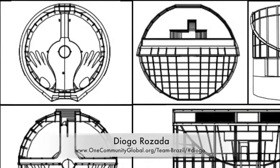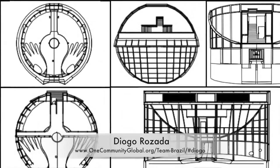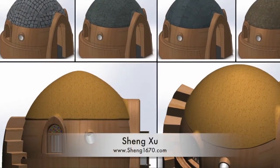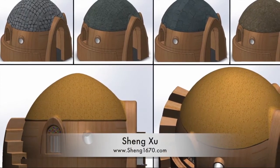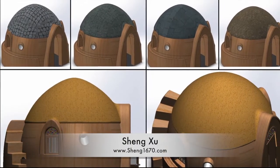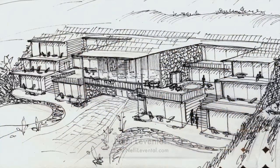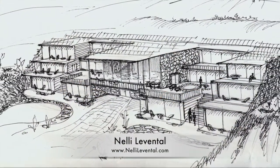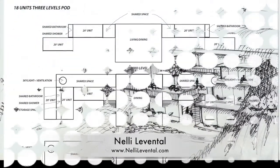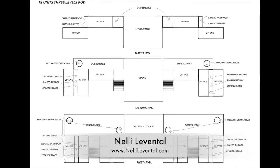Jogo Rosada, civil engineering student specializing in hydraulics, completed the first draft of the earthbag village tropical atrium in AutoCAD. Sheng Shu, mechanical design engineer, finished his fifth round of SolidWorks design specifics for the three-dome cluster of the upcoming crowdfunding campaign, including adding a staircase and exploring different roof covering options. Nelly Leventhal, graphic designer and college professor, created a new design for the shipping container village pod 5, featuring maximum passive solar and a three-level stack design buildable on or off a sloped grade.